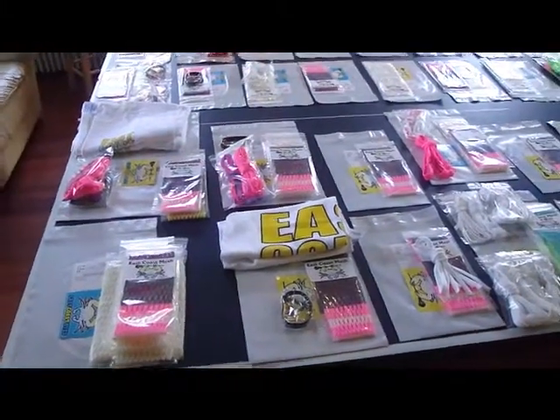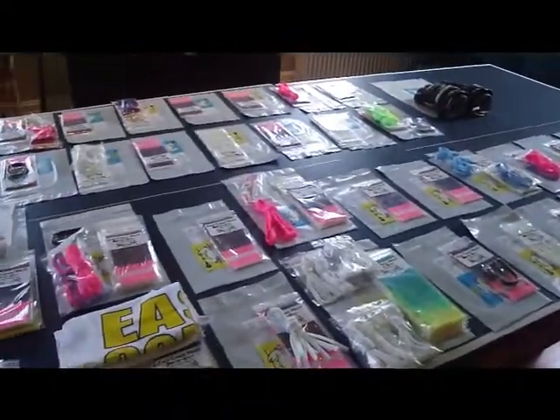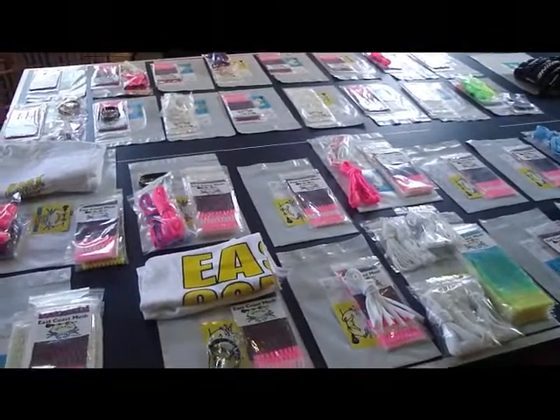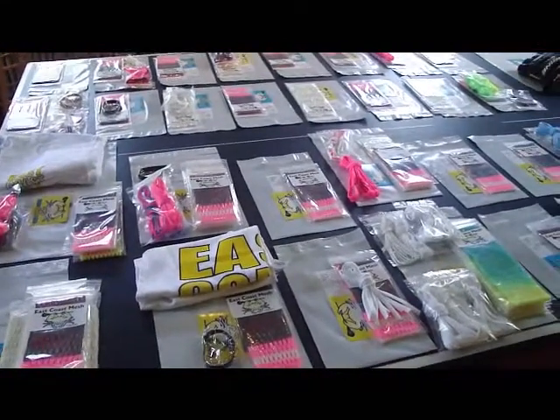Hey guys, it's Greg from East Coast Dyes and I've got all the orders from yesterday, Thursday. It was a crazy amount of orders. The breast cancer mesh was back in stock. We sold about 40 pieces of it so I'm really excited about that, and I'm going to be able to give a huge donation at the end of this month, so it's great to raise a lot of money for the cause.